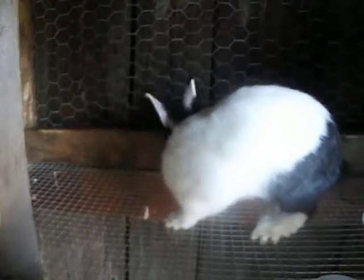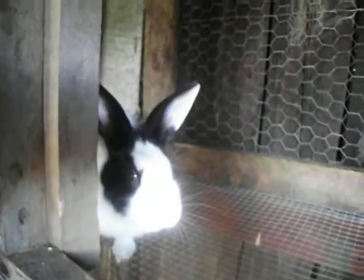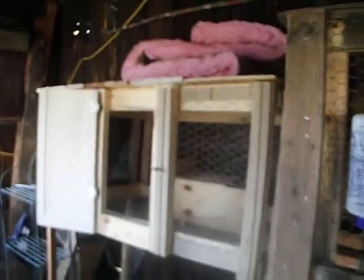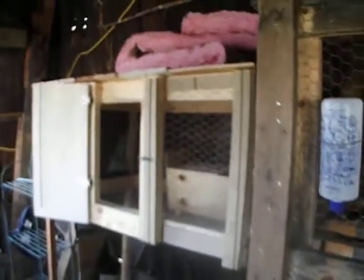We got her about a week ago. I had to put her in this cage here because she's a little bit on the wild side. She's only probably eight weeks old, but we're trying to put her in a small cage just to get her used to us and where she'll let us handle her a little bit more. We had her in this big cage over here but she is so small.